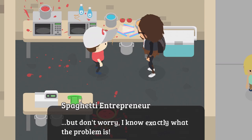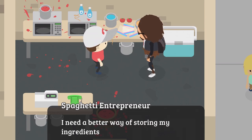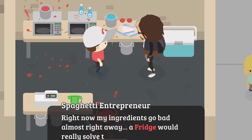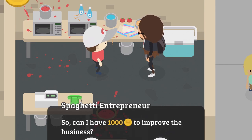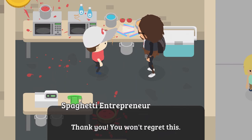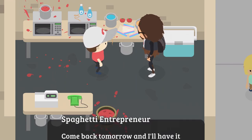The next problem: 'I need a better way of storing my ingredients. Right now my ingredients go bad almost right away. A fridge would really solve that problem. Can I have $1,000 to improve the business?' Of course you can. He thanks you and says: 'Come back tomorrow and I'll have it ready to go.'